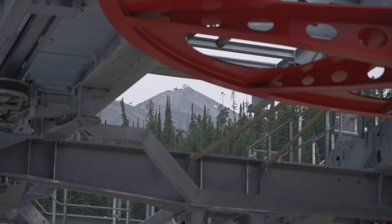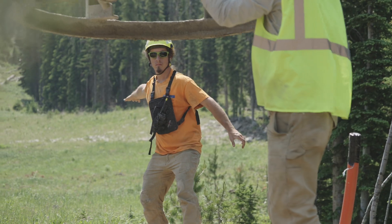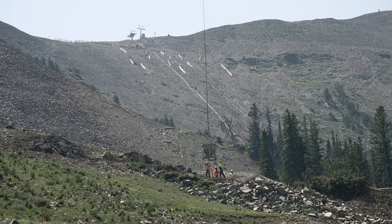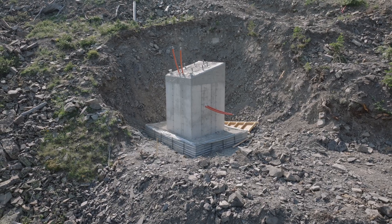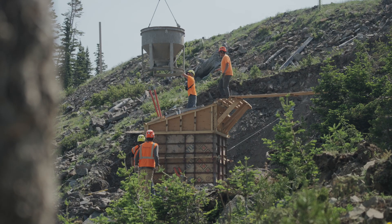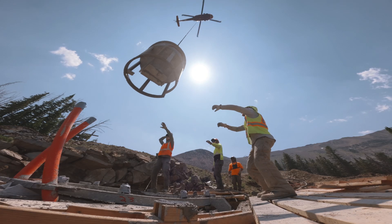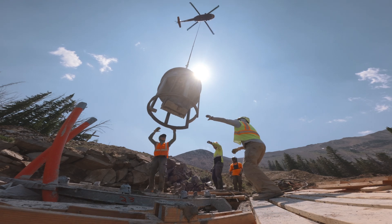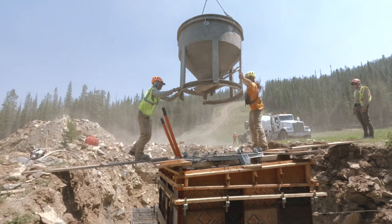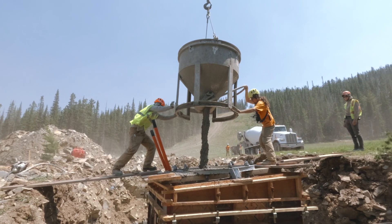Throughout the course of construction we've been working in conjunction with Doppelmayr. They've been installing all the concrete foundations for the tower work. The tower foundations are in very remote locations, very steep, and hard to access with typical concrete equipment. They will fly in their concrete formworks with a helicopter and then fly in the concrete to fill the foundation formwork.